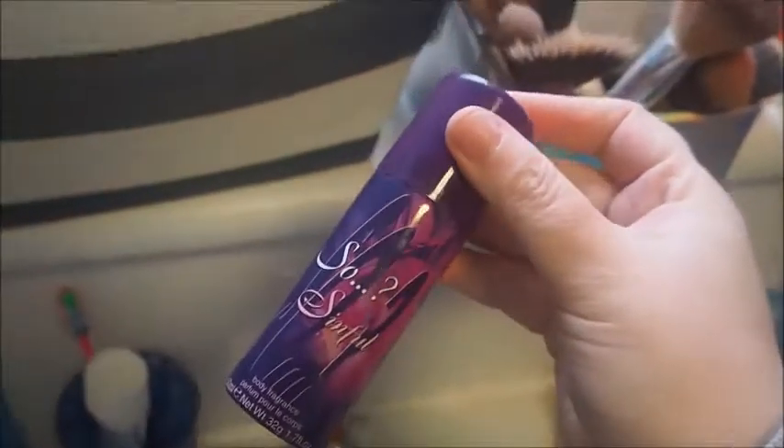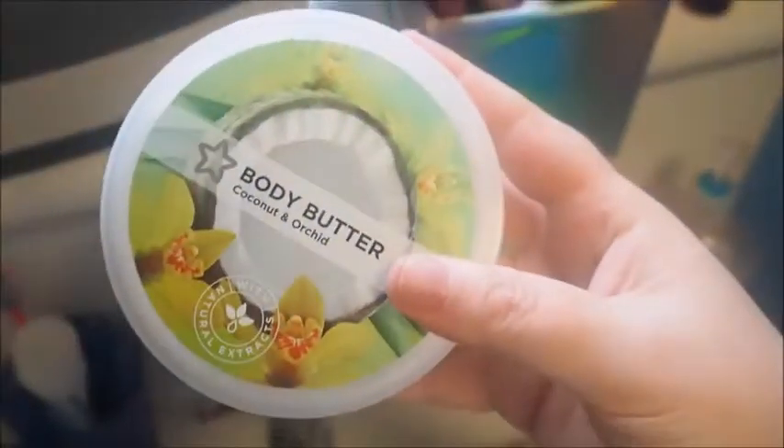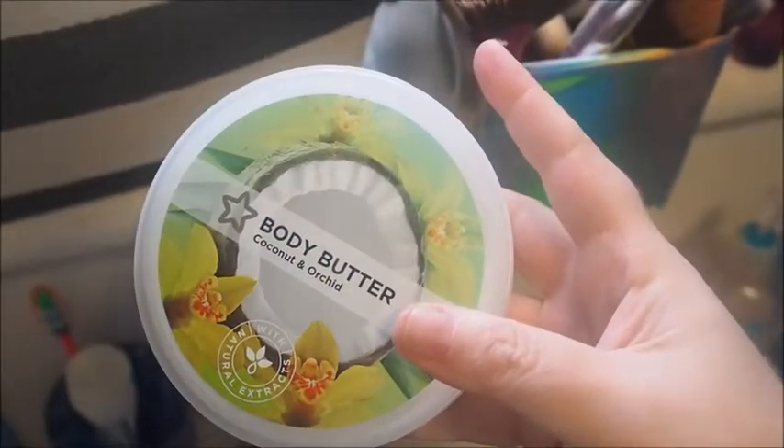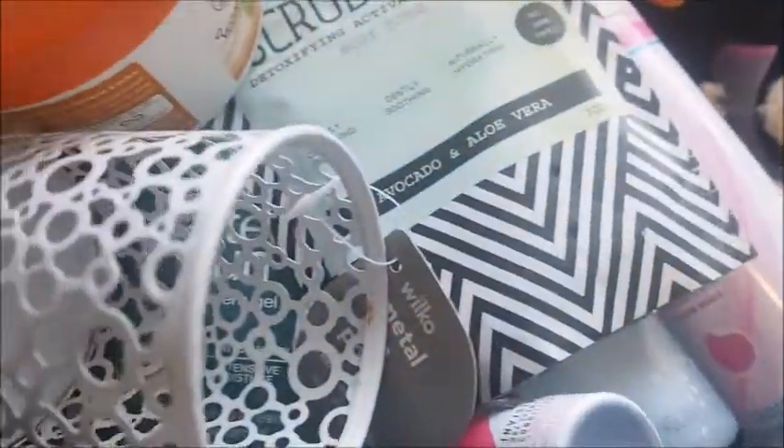I've had this for years, so that can go as well. This is the anti-aging collagen filler — I want to keep that. Then we've got another one of those body butters; this one is coconut and orchid — I'll keep that. I've got loads of cotton here — these normally go somewhere else, I don't know why they're here. Some shaving gel — we'll keep that.